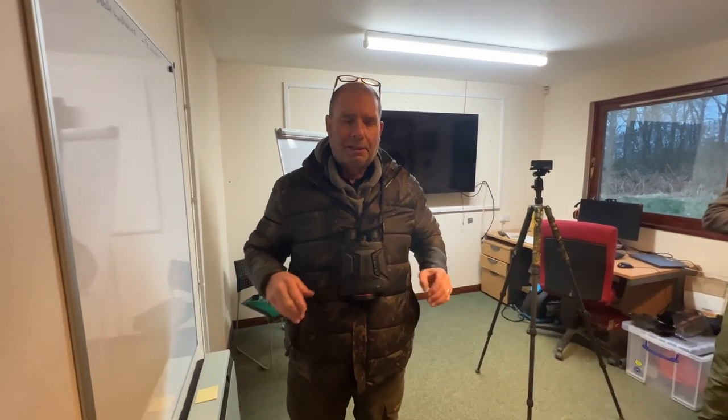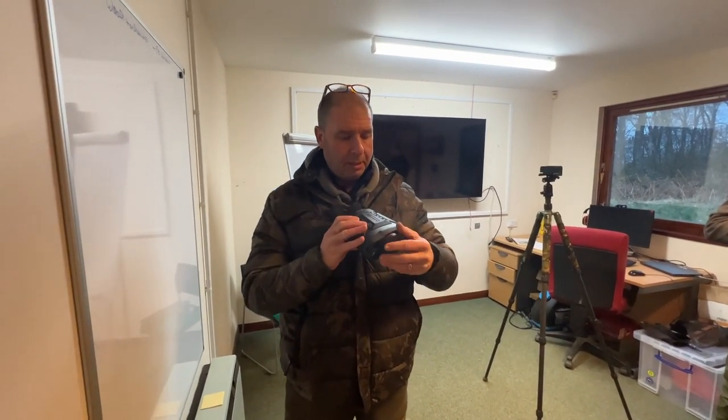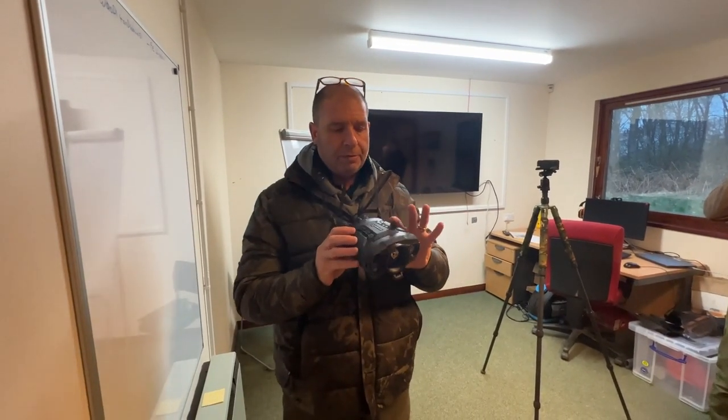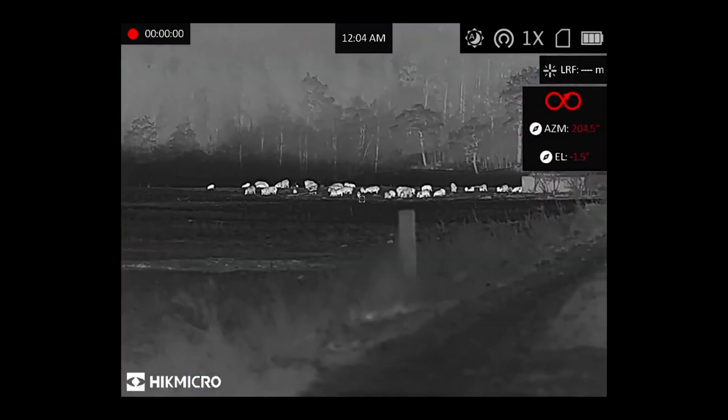We're here with Paul from Hikmicro. What products have you got there to talk to us about? My favourite products at the moment are obviously the Hikmicro Raptors. These are just phenomenal. Everything that you need in a deer stalking package is all in there.